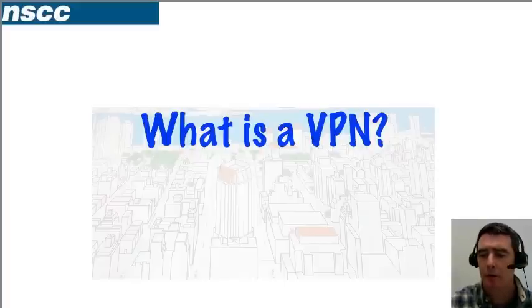Many companies today use a VPN connection to allow workers to securely connect to their corporate network. This tutorial is designed to explain basically how a VPN works.